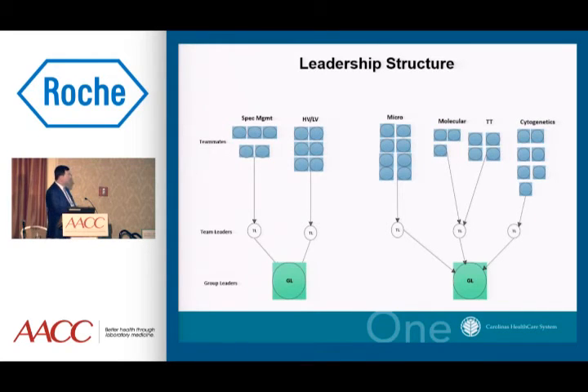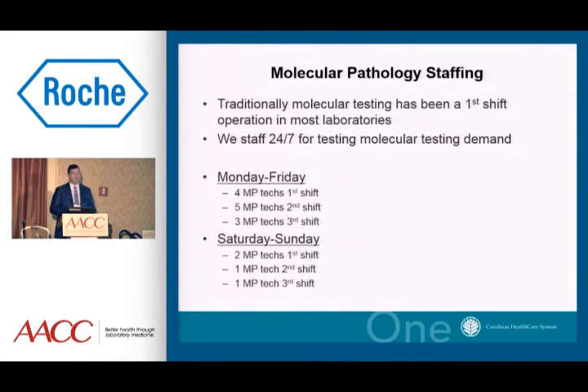I had a relatively small lab before with 13 bench-level technologists, and six of them moved into laboratory administration as part of this process — so I lost about half of my experienced techs. Our leadership structure uses traditional lean processing: teammates, team leads, group leads, manager, and director. As far as how we staff the molecular lab, we staff for demand. I have only four techs on first shift, five techs on second shift when most of the testing is done, and three on third shift. We also staff all three shifts on Saturday and Sunday for molecular testing.